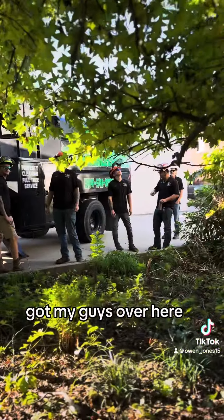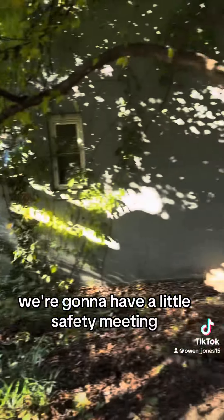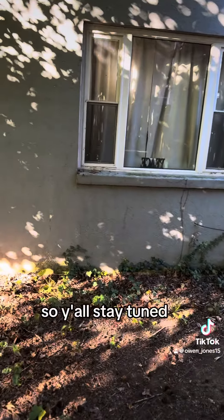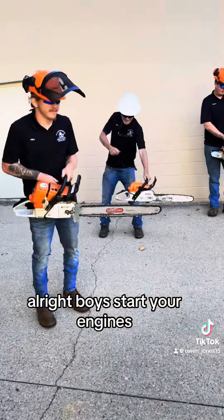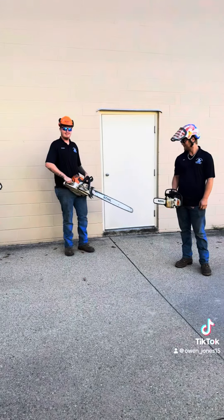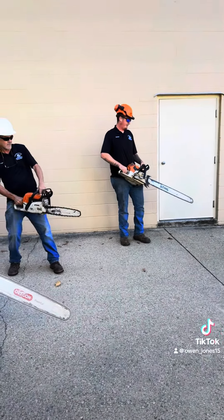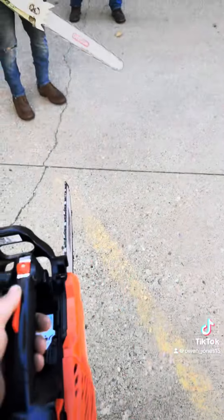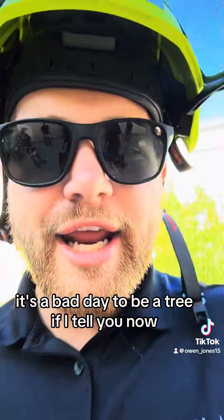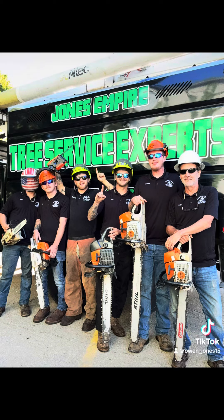I got my guys over here. We're gonna have a little safety meeting, we're gonna get this job rolling. So y'all stay tuned. Alright boys, start your engines. It's a bad day to be a tree, I tell you now.